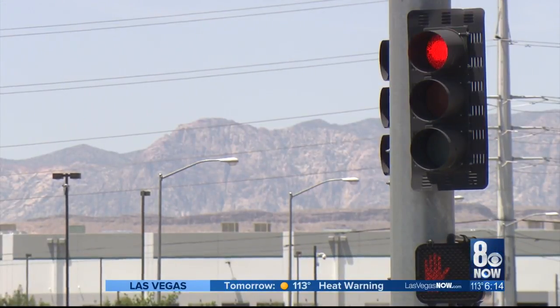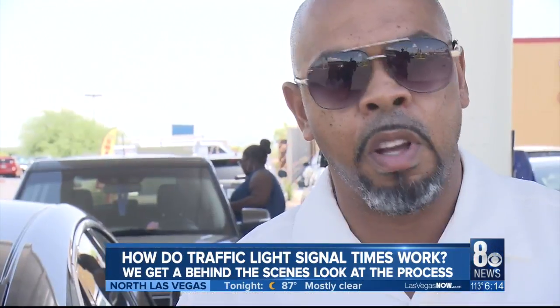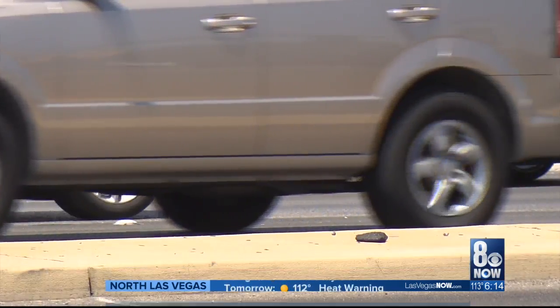Is the light stuck or what? Time ticks on. Often there's nothing coming, so why can't we keep going? As you're caught watching the clock at another red light — it's a real inconvenience. It's a complaint we hear constantly at 8 News Now — that's driving you crazy.